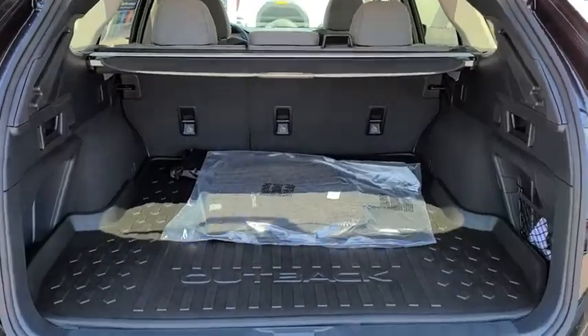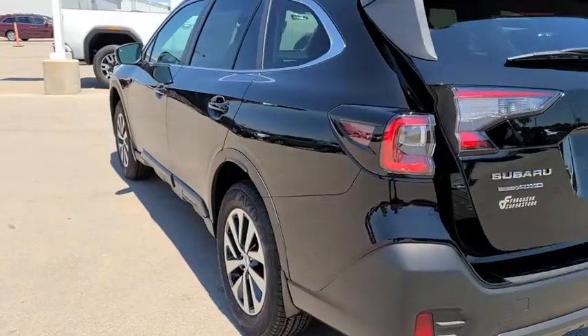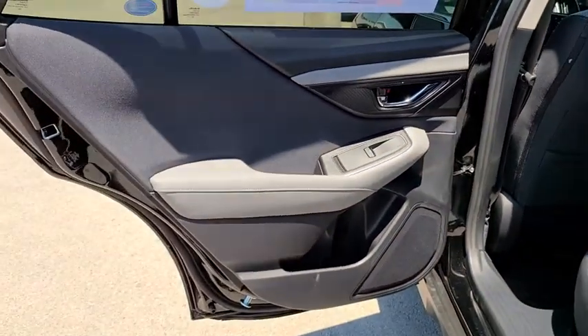Keyless entry, leather-wrapped steering wheel, Bluetooth, power steering, adjustable steering wheel, cruise control, floor mats, four-wheel disc brakes, aluminum wheels, AM FM stereo radio, rear defrost, climate control.